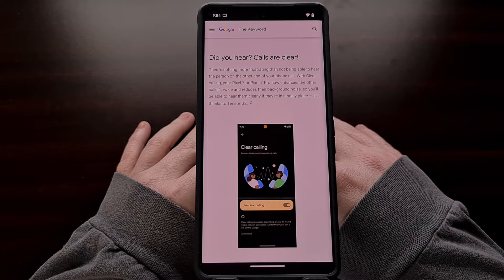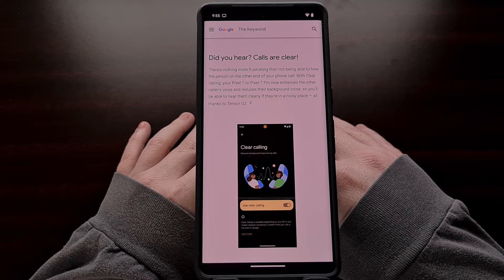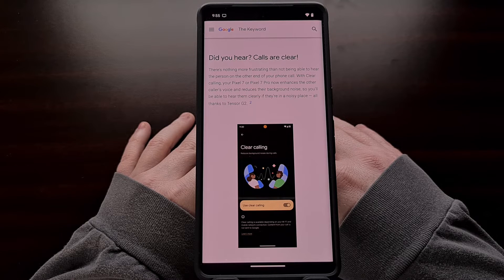Google says that Clear Calling is dependent on Wi-Fi and your mobile data connection, with some saying that it is only going to work on Voice over LTE phone calls. However, it should be pointed out that all of this audio data is processed directly on the Pixel 7 or Pixel 7 Pro, and none of it is going to be sent to Google's servers. Clear Calling should also make its way to the Pixel 6 series in the coming months.